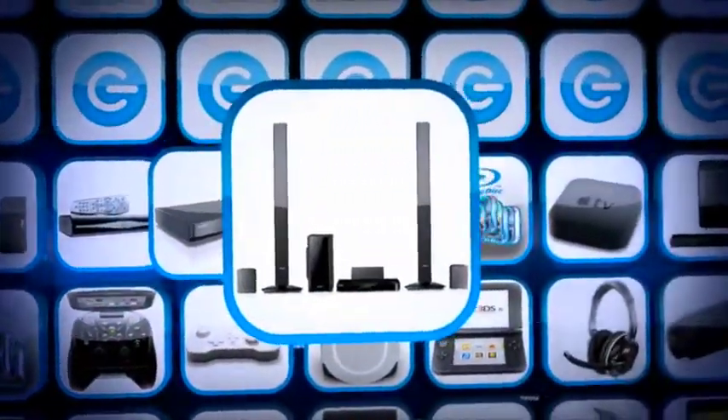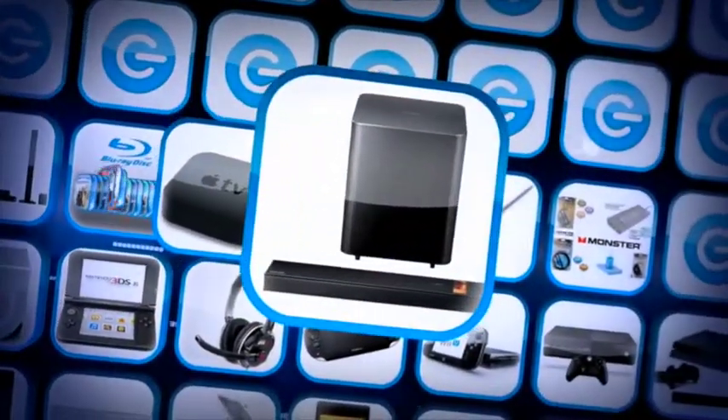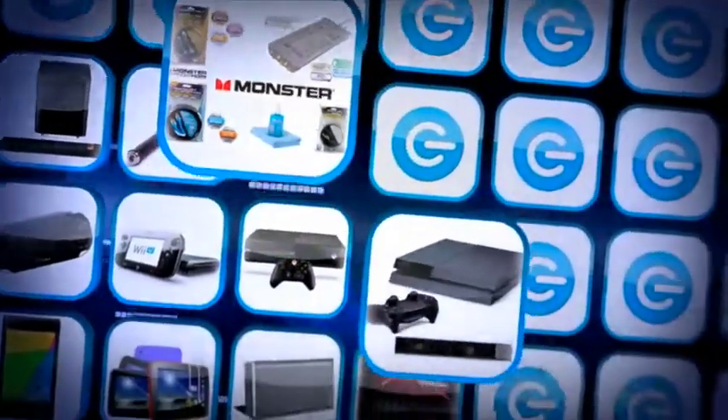A UVU box, a 3D Blu-ray home cinema system and 10 Blu-ray films. An Apple TV, a Samsung sound bar, a Chimera 1 remote control and a monster cable set.